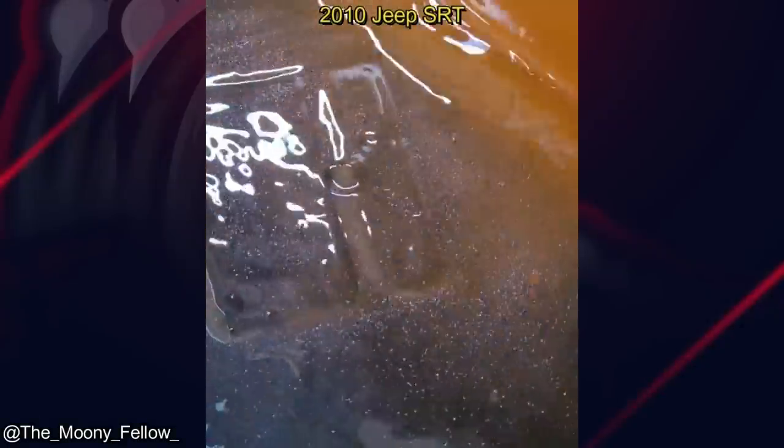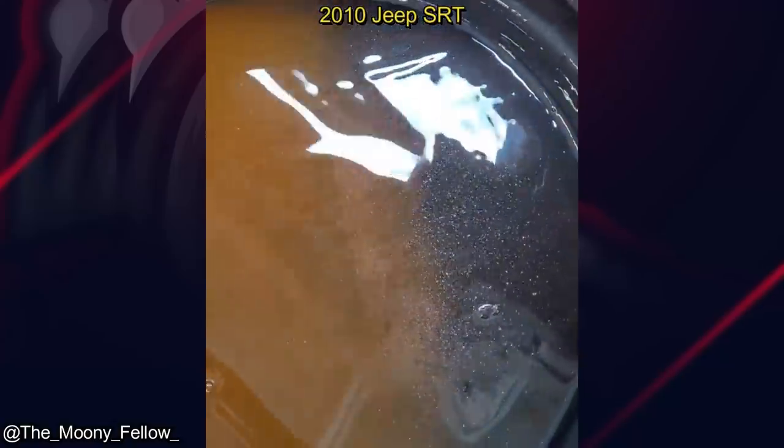A customer brought their vehicle in because it was overheating. The mechanic found the water pump to be pretty worn out, as you can see on the coolant.